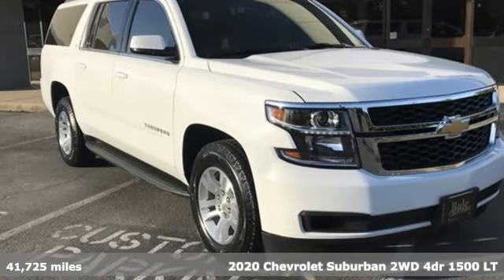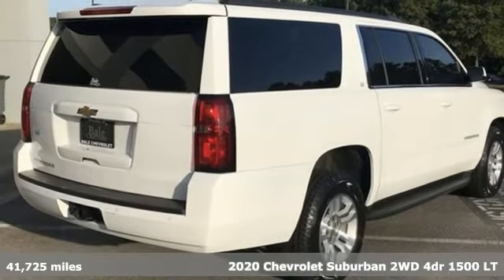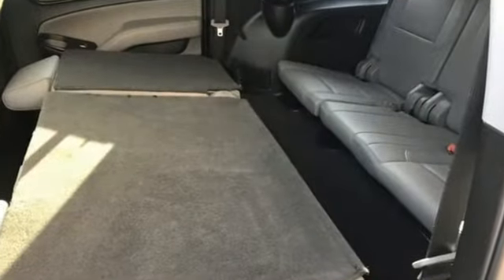Here's a 2020 Chevrolet Suburban. The Chevrolet Suburban is the American original, with no equal. The spacious interior offers a place for everything and everybody, any way you fold it.